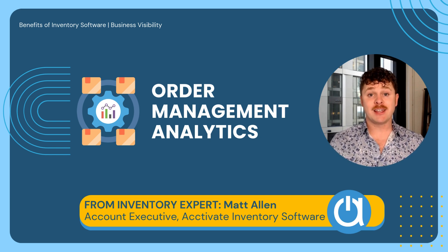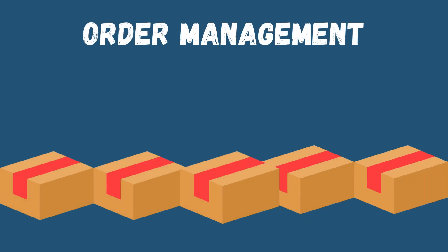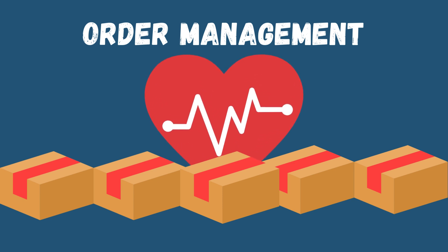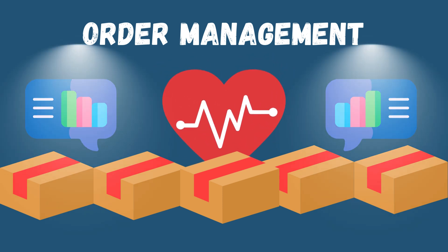Hi, I'm Matt Allen, Account Executive at Acctivate Inventory Software. Ever feel like you're flying blind when it comes to managing your orders? You're not alone. Order management is the heartbeat of your business, and without the right insights, it's easy to lose control. That's where order management analytics step in to light the way.